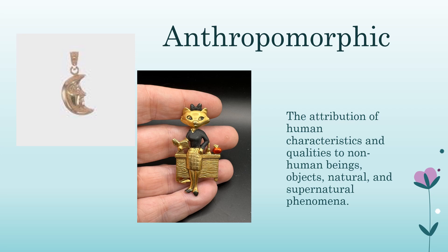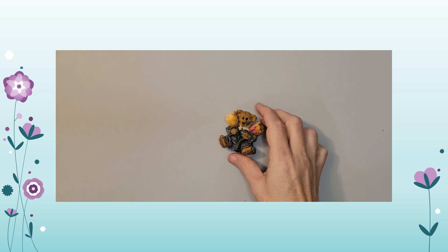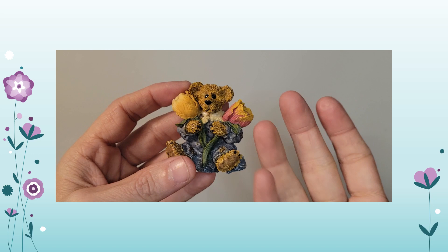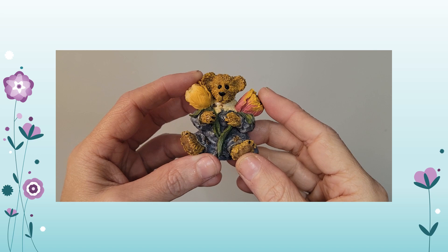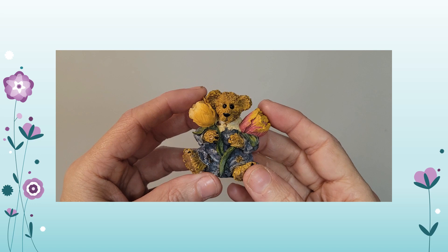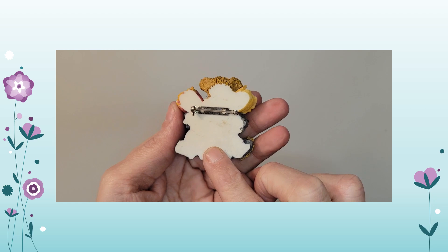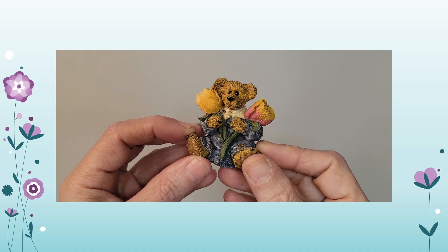Anthropomorphic: the attribution of human characteristics and qualities to non-human beings, objects, and natural or supernatural phenomena. The term comes from two Greek words — 'anthropos,' meaning human, and 'morph,' meaning shape or form. One example I have is this sweet little bear. Anthropomorphic pieces are often seen in brooches or the moon with a face. It's typically an animal with human characteristics — this one is clearly wearing clothes and holding flowers.